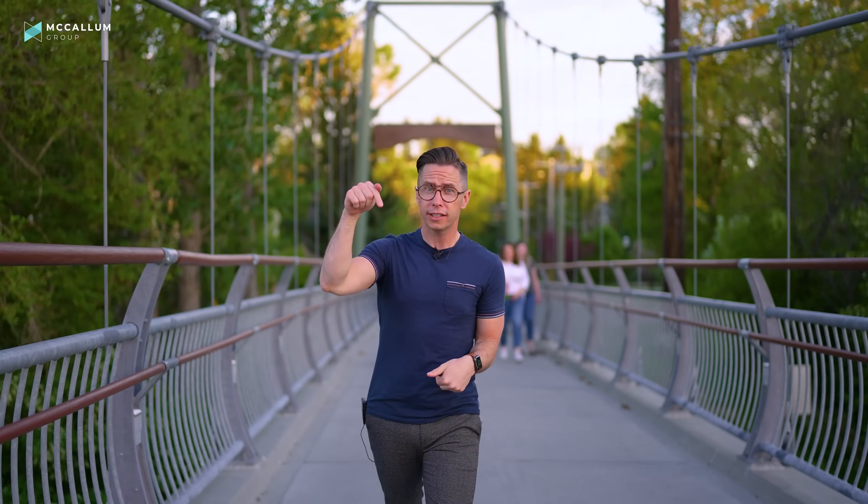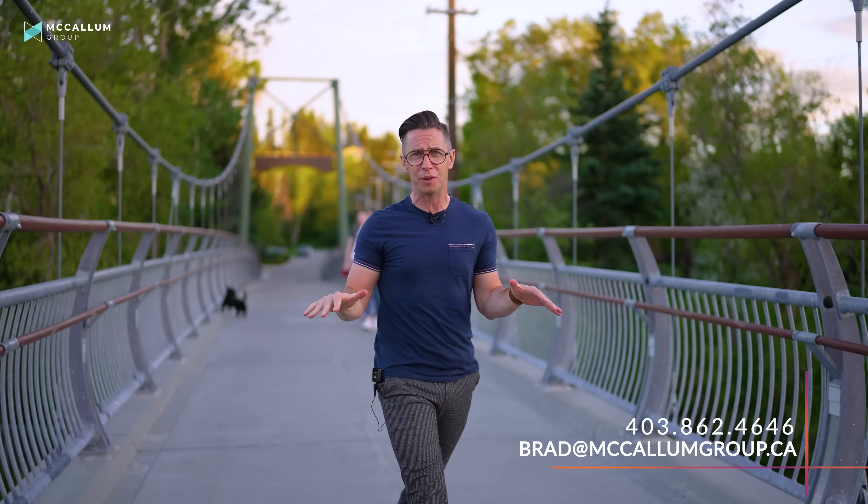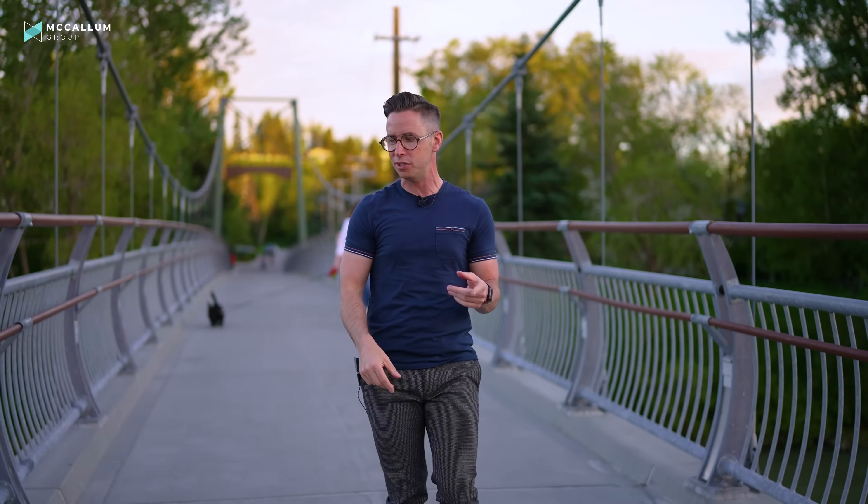If you enjoyed the tour and want to know all the property details, check the link below the video. To book a showing, give Brad McCallum with RE/MAX First a call, text, or email — happy to set it up. If you never want to miss another video, hit that subscribe button, and we've got more great tours right here.